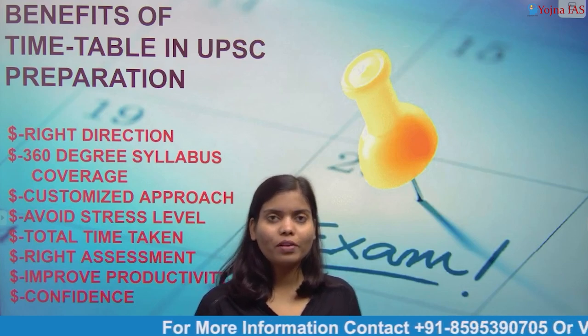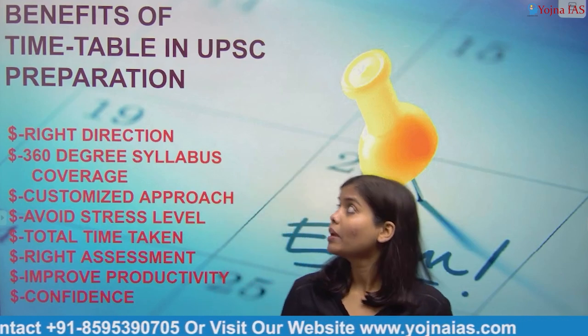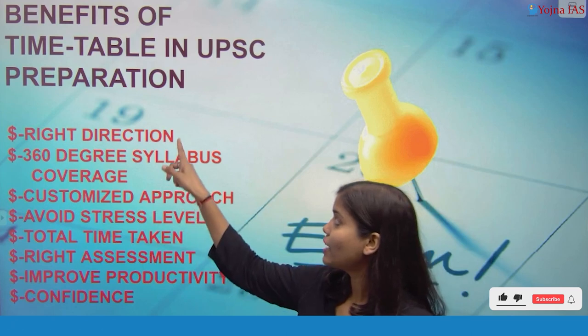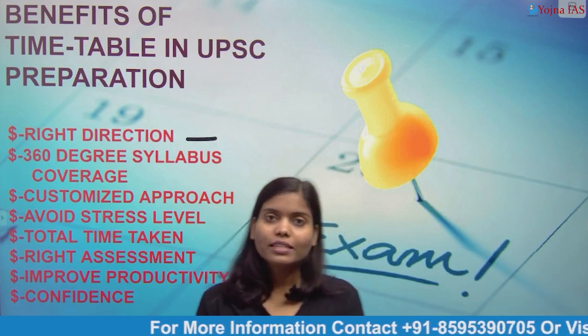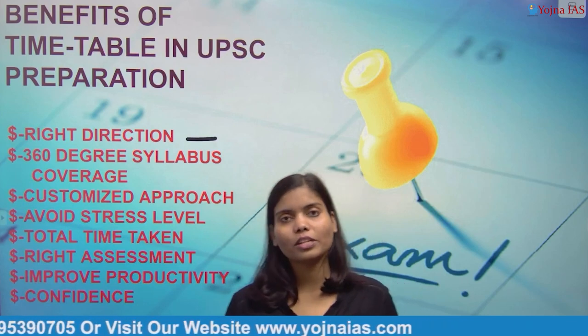Hello everyone, I am Anufma from Yoshna. I am going to tell you some benefits of a timetable in preparation time. The first benefit is right direction — when we prepare, we have a lot of need for a timetable. If we have a proper timetable, it will help us know which direction to give our work so that we get results.